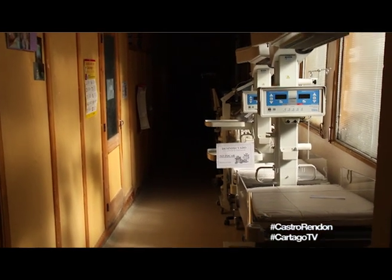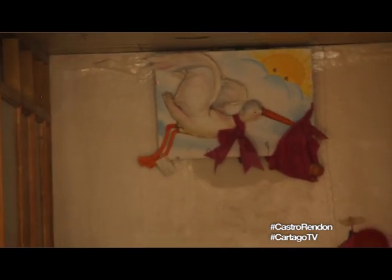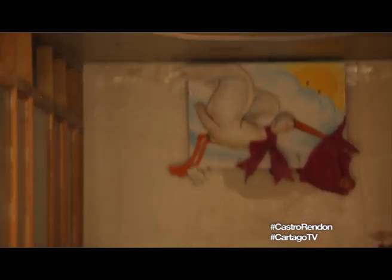Lo que decimos es que es un negocio redondo, en primer lugar para la salud privada, porque a la vez que hemos visto cómo se ha deteriorado cada vez más el hospital público, vemos al revés cómo las clínicas privadas tienen cada vez más estudios complejos que se derivan desde acá. Por ejemplo, en este año hubo 3 meses en que el tomógrafo del hospital — que hay uno solo — estuvo roto, y más de 200 tomografías fueron derivadas al privado. Todos estos datos son extraoficiales porque la información la hemos pedido pero no nos la dan ni la dirección ni la Secretaría de Salud.